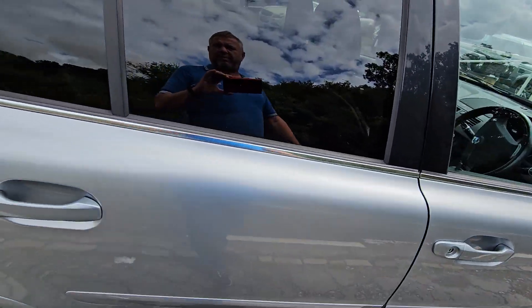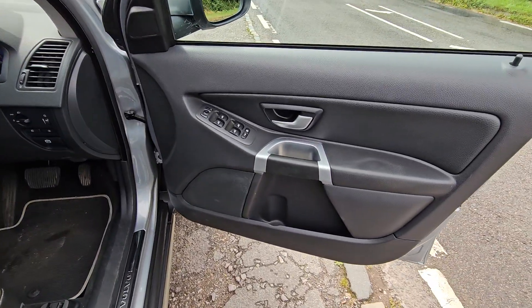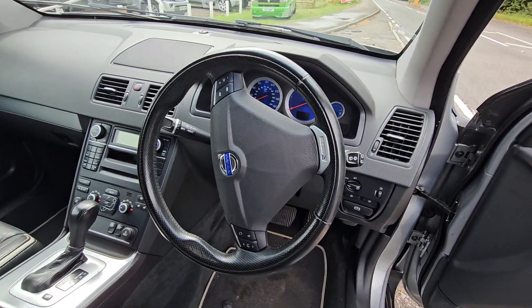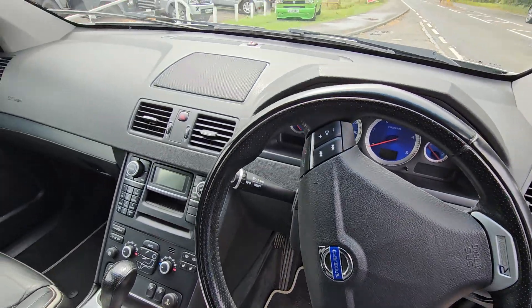Not a dent or a scratch down the side of it. Driver's door cards in good order. My valet has parked it with the steering wheel off the mark, but it's not like that — it's just straight when we drive it.